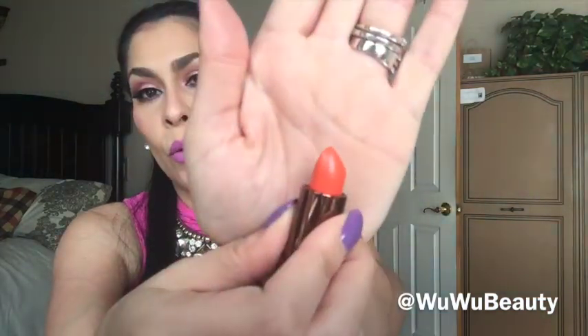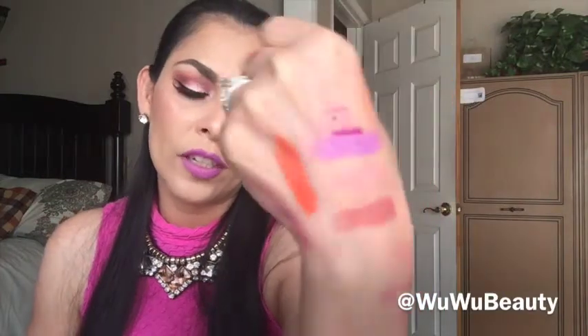The next one from the Bao Bao Wan collection is called Forbidden Sunrise — also a matte finish. It is a beautiful orangey lipstick shade that I love for spring and summertime; it's a really nice dull orange and I can't wait to put it on my lips. The last one from that collection is called Burmese Kiss — it's more on the coral side. Another gorgeous shade I'm so glad I picked up. There was a fourth lipstick in the collection but I didn't pick it up.